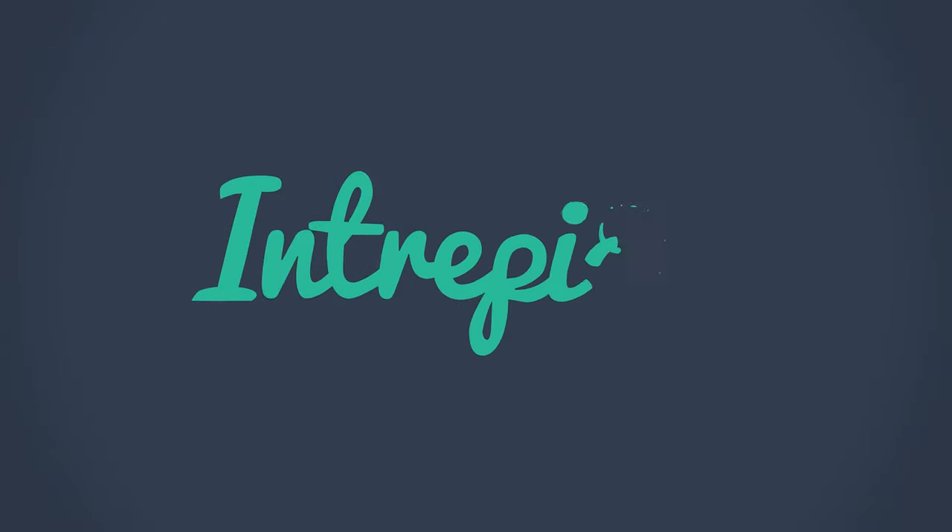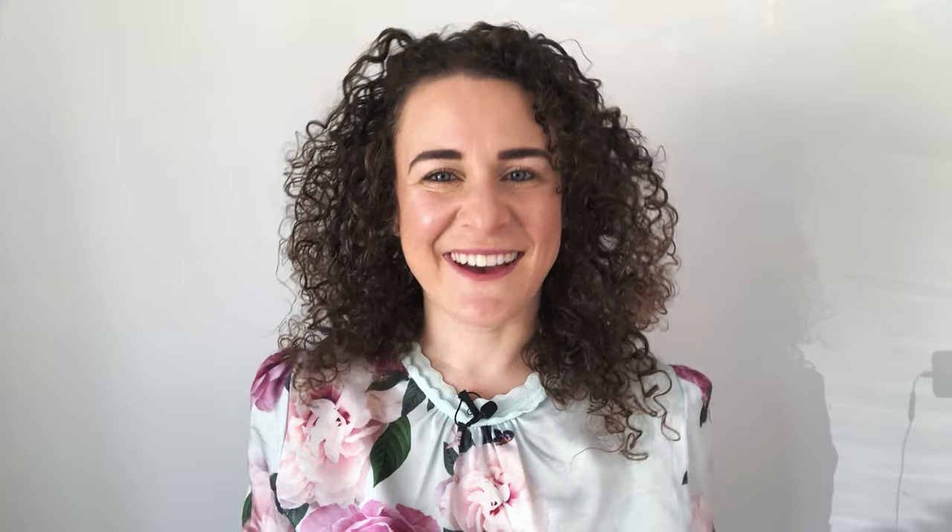Pronti? Are you ready? Cominciamo! Let's get started! Hi, my name is Michelle, I'm the Intrepid Guide, your guide to language learning for travel. If you're new to my channel, make sure you hit the subscribe button and click on the bell notification so you get an alert when I post more videos like this one.